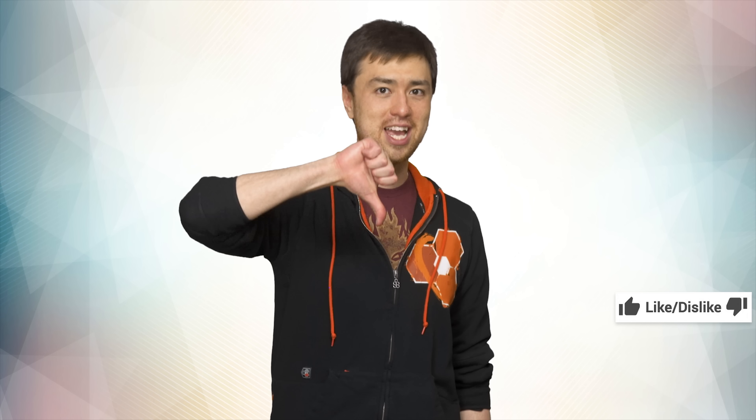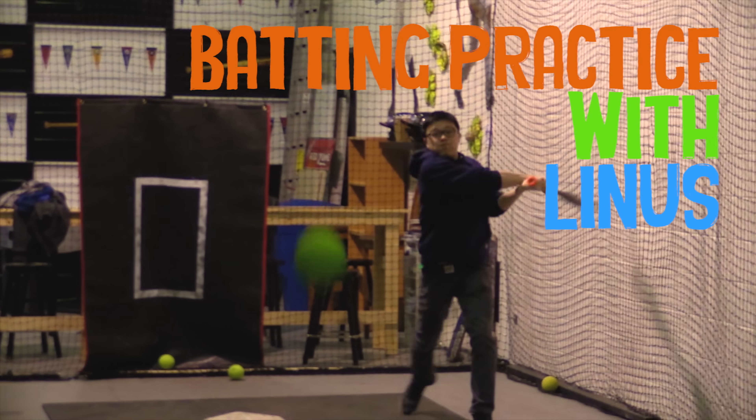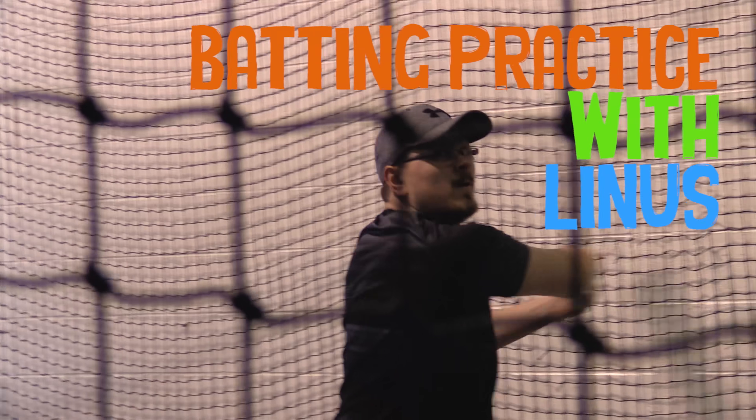Thanks for watching, guys. Like this video if you liked it, dislike it if you thought it sucked. Leave a comment with your suggestions for future videos, and check out their other channels — they're always doing something wild and crazy over on Channel Super Fun. We'll see you guys next time.